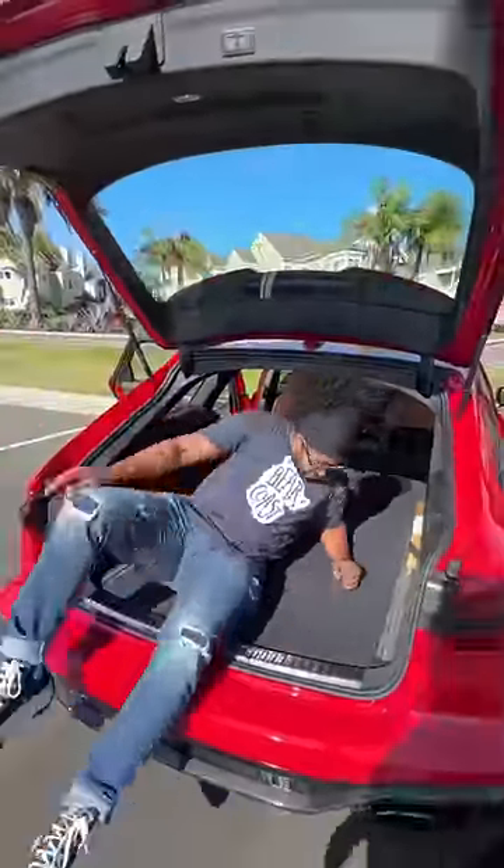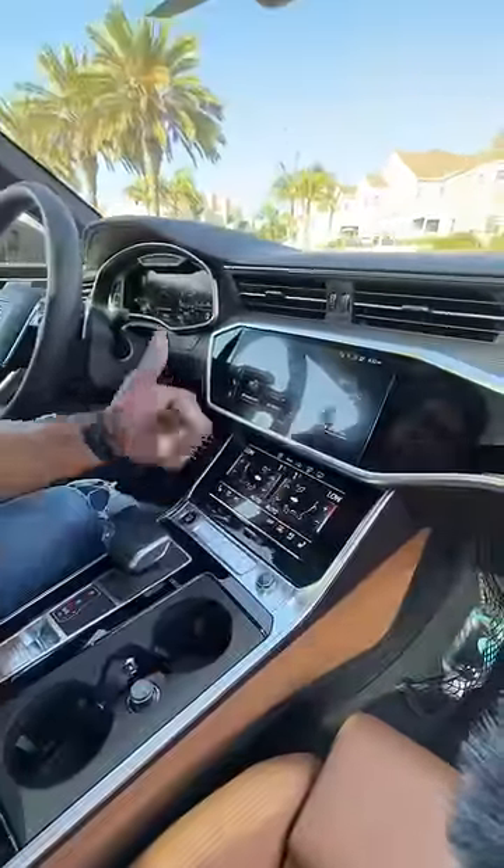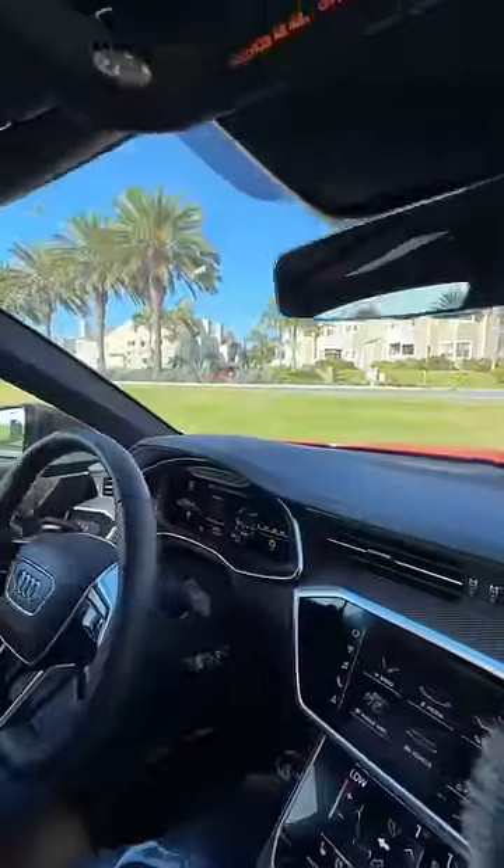You get a moonroof, heated and ventilated brown leather seats with a thigh extension, random storage down there, a touchscreen here, another touchscreen there, carbon fiber, leather, a head-up display, a digital display, and fancy speakers.